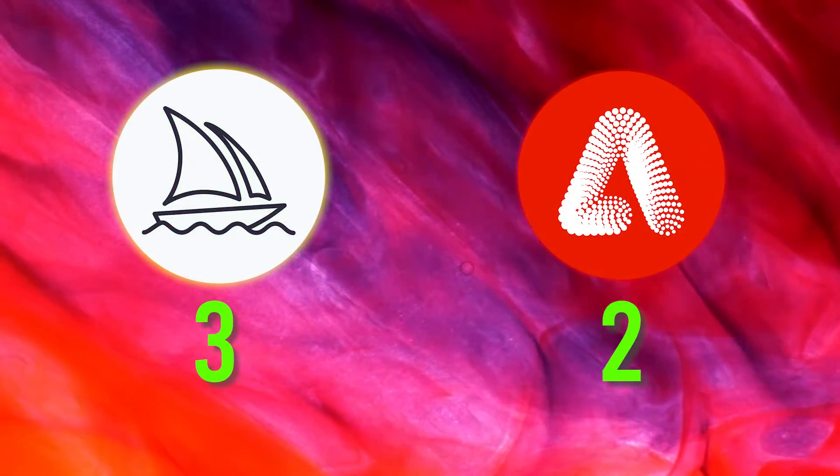I think both generators nailed the overall aesthetic and style of pop art, so it's a tie with one point each.